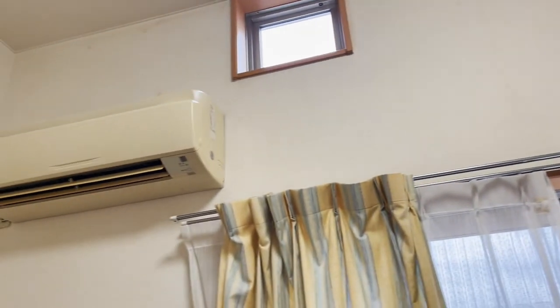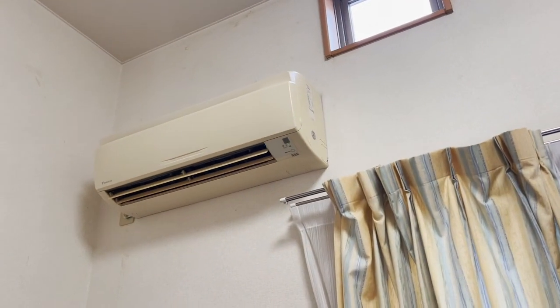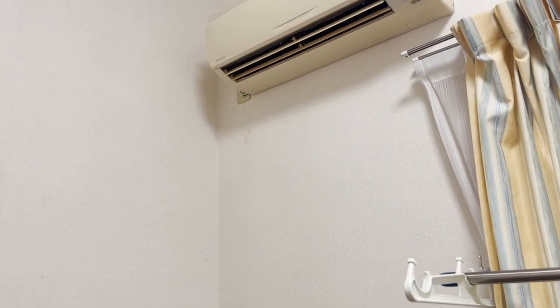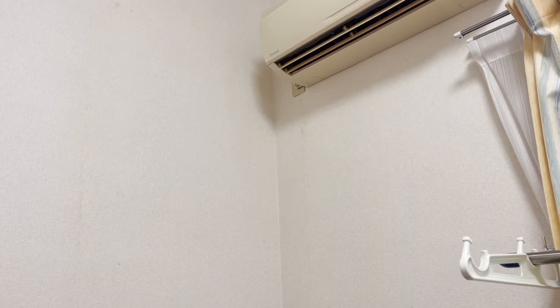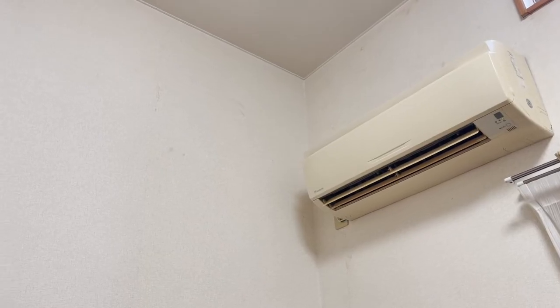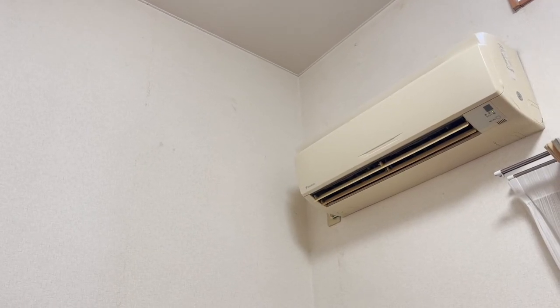It's really humid here in Japan, so you can see the walls — I don't know if that's mold or what it is. But I also have AC, thank god, because it's so hot and humid that you really can't sleep without it — at least for me, coming from California where it's hot and dry, not humid like here.